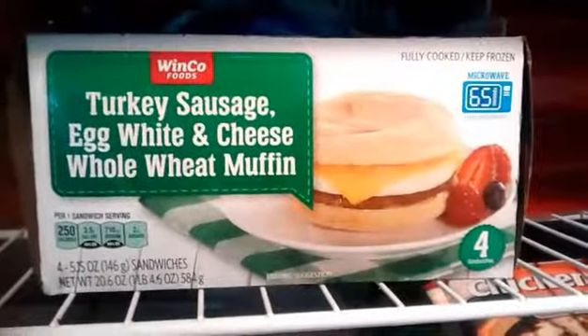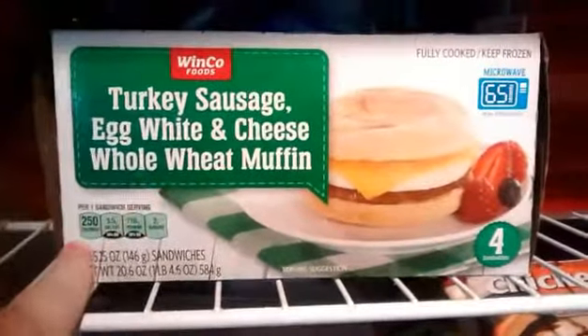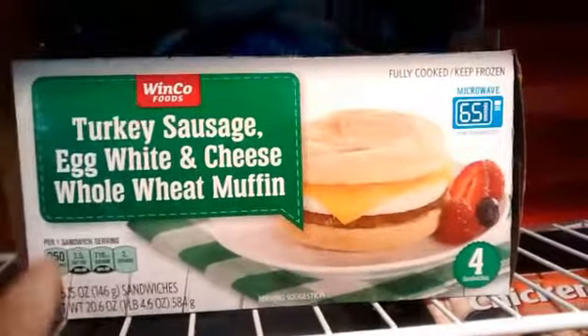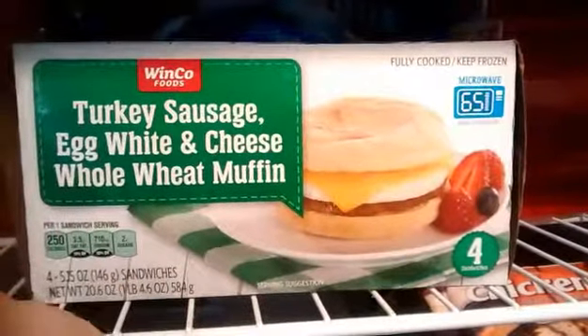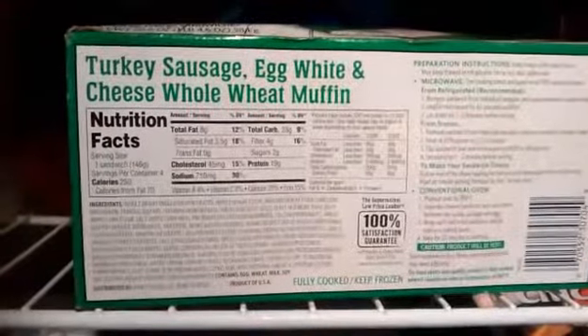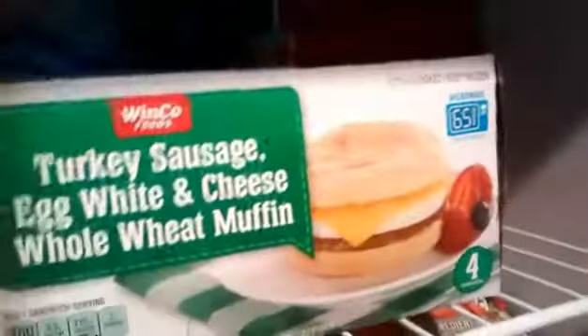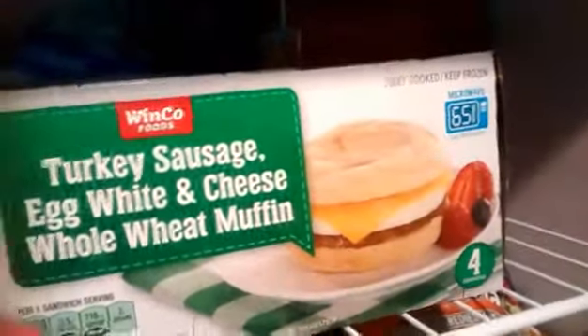I've always wanted to try the store brand of these. Since we're not going to be doing any eating out for the next two weeks as a goal, I got these for my husband and me because he loves himself an Egg McMuffin. These have turkey sausage, egg white, and cheese on a whole wheat muffin — 250 calories, almost 20 grams of protein, and 28 carbs with 4 grams of fiber. I might do one of those for one of my carb and protein meals.